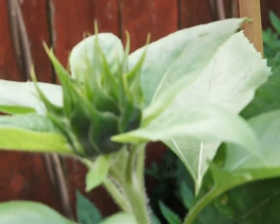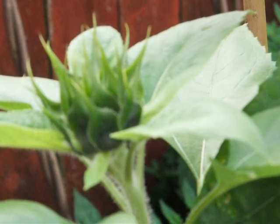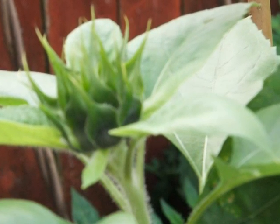We planted sunflowers a little late, but as you can see, they've started to produce their beautiful flowers.